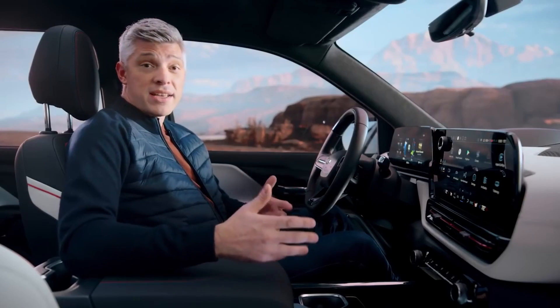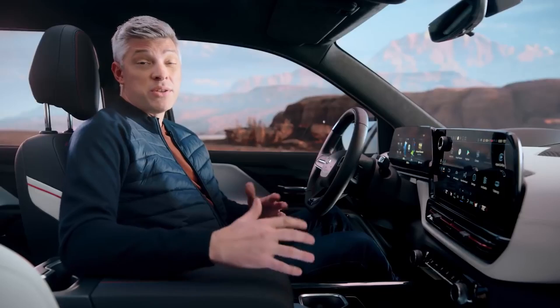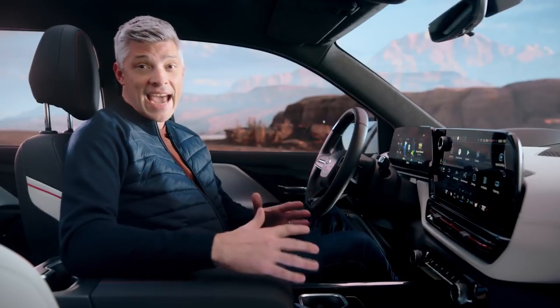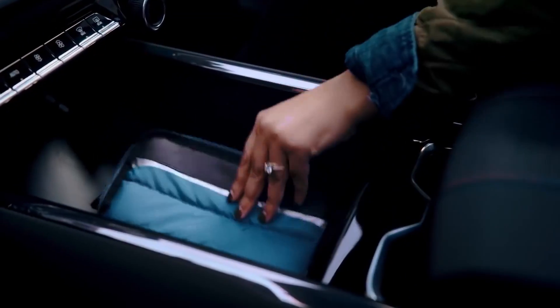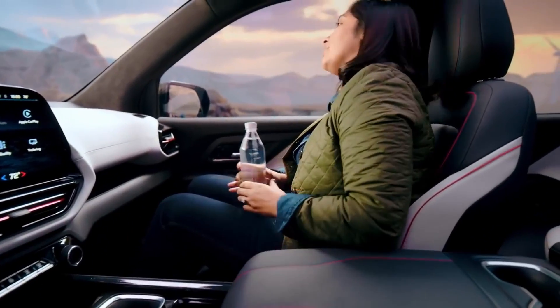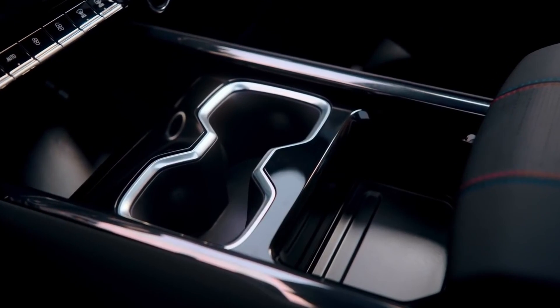For example, the RST's modular console features a capacity of just over seven gallons. This means a lunch cooler can easily fit inside with room to spare — that's in the center console, sitting right between the driver and passenger.